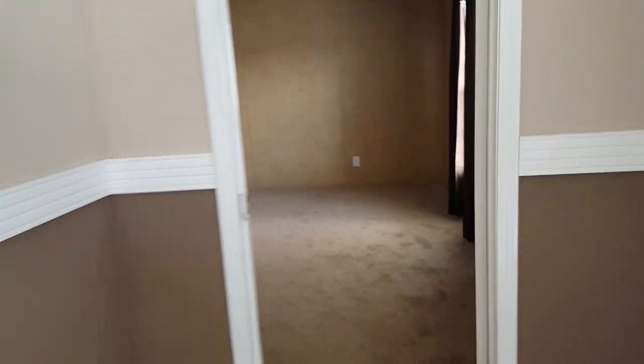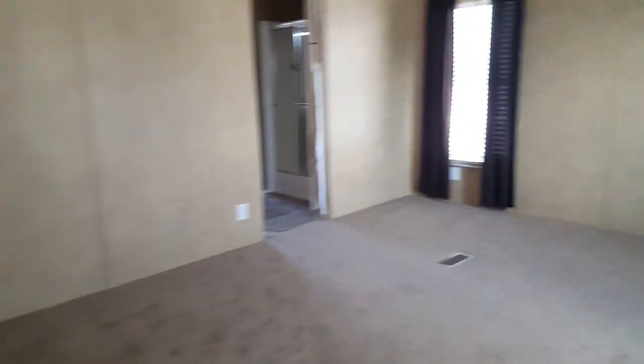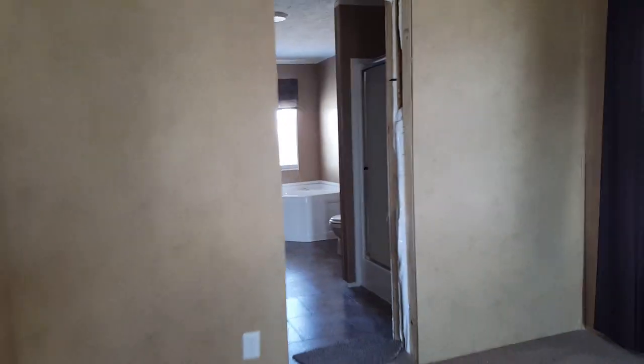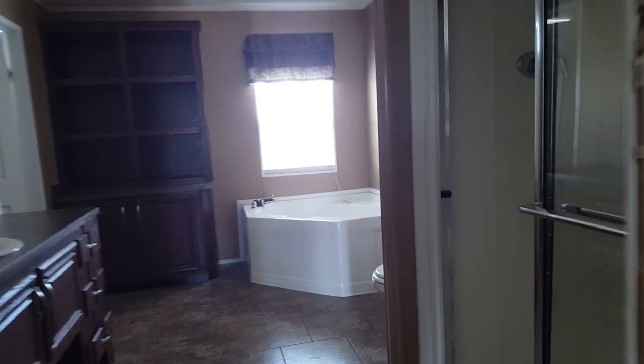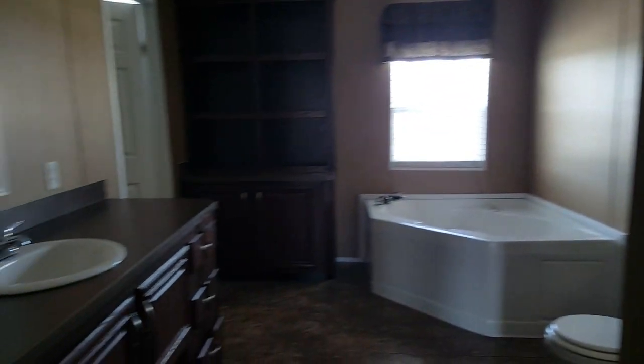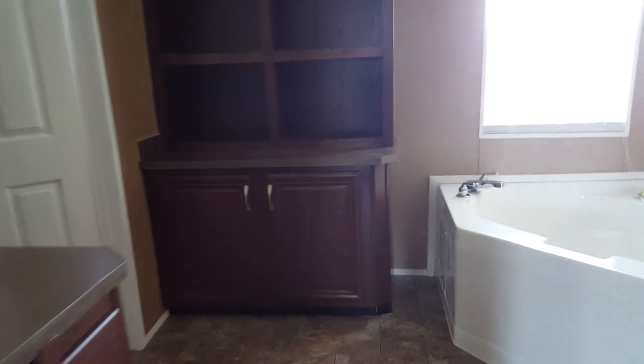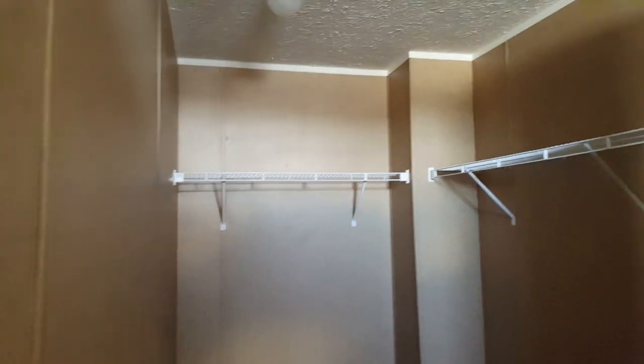Let's check out the master bedroom first. The master on this is about 15 by 16 — a good-sized bedroom. There's a 48-inch shower stall, double lavatory, and a huge walk-in closet.